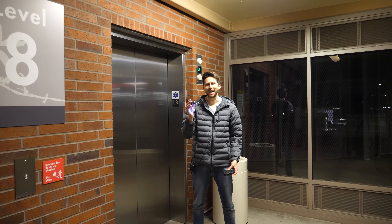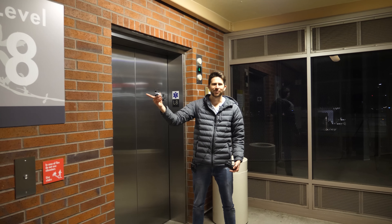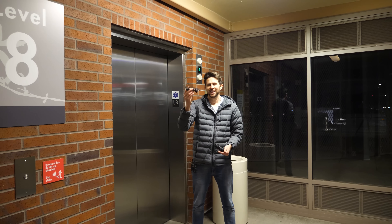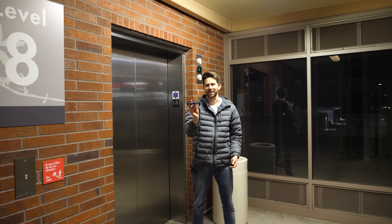Hey everyone, have you ever wondered what would happen if you try to fly a drone in an elevator? Well today I'm gonna try it out. I'm on the eighth floor right now. What we're gonna do is see what happens when I go to the ground floor and the drone is just hovering in the middle of the elevator.